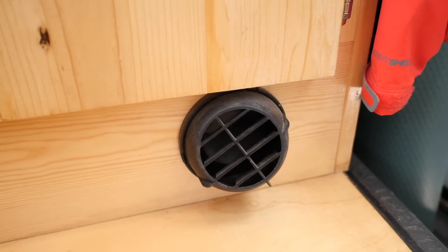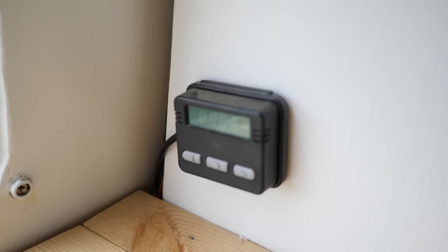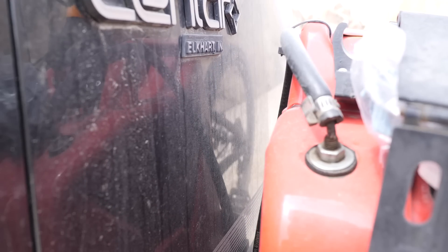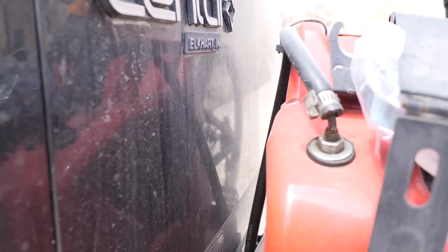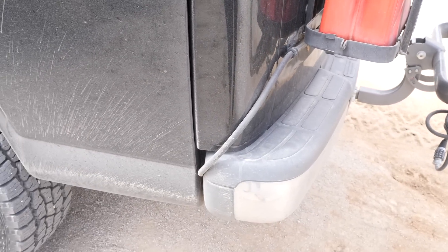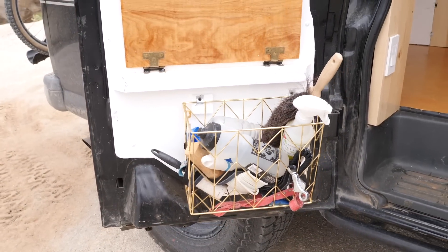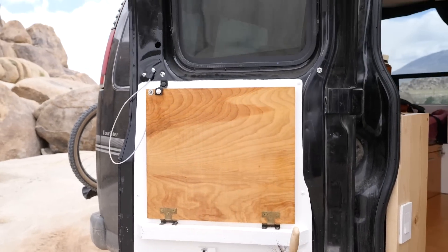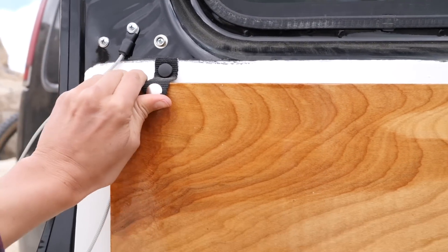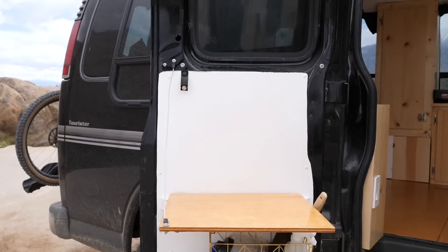Last but not least of the interior is my planar heater. This thing cranks out the heat. It's got a wall-mounted thermostat, goes up to 30 degrees Celsius, and runs all night long. It's super efficient — tapped into a diesel jerry can mounted on the very back of the van. The heater has been my favorite investment so far. The very last main part is the door-mounted cubby where I keep cleaning supplies and dog stuff, and I also built a handy flip-down table that I use as an outdoor standing desk for work and cooking. Super nice and convenient.